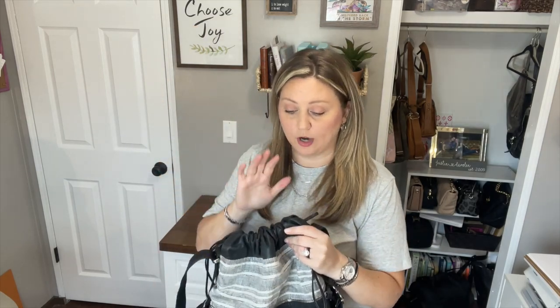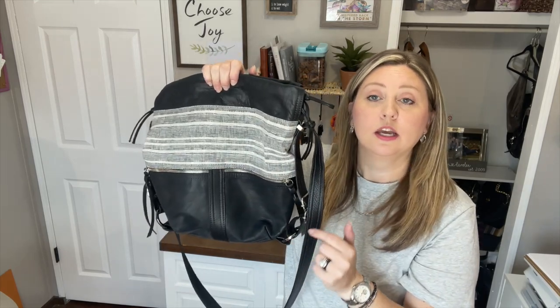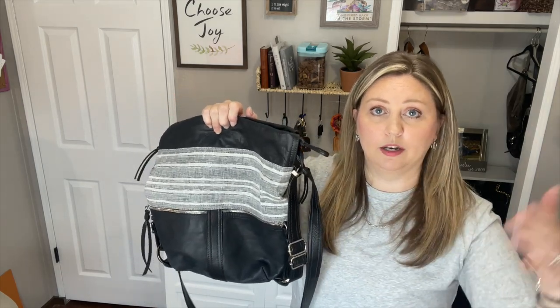I'll put mod shots at the end of what it looks like wearing it as a shoulder, crossbody, and backpack. This is a small at 12 by 12 with a 6-inch depth. A medium is 13 by 13 with a 6-inch depth, and a large is 14 by 14 with a 6-inch depth as well — it just gets a little bit taller and wider as you go up in size.